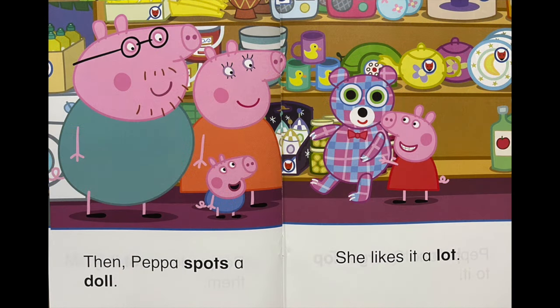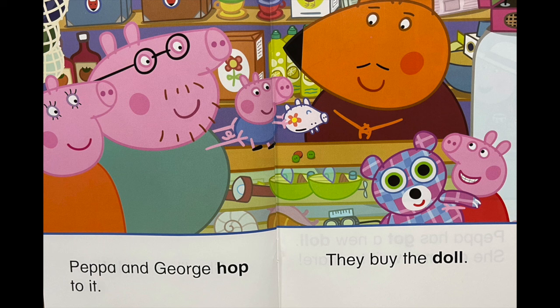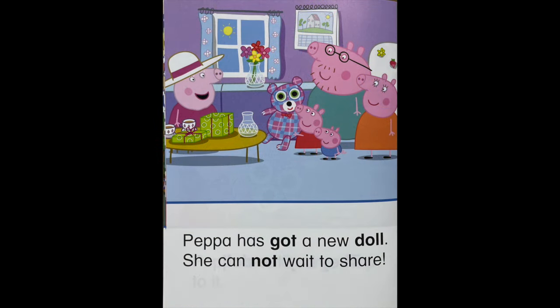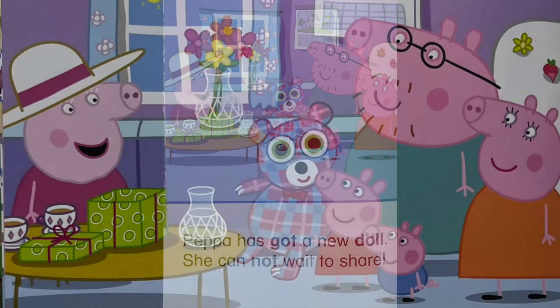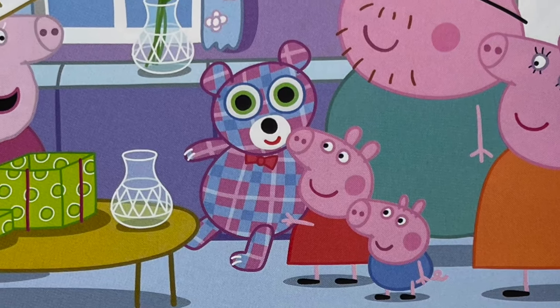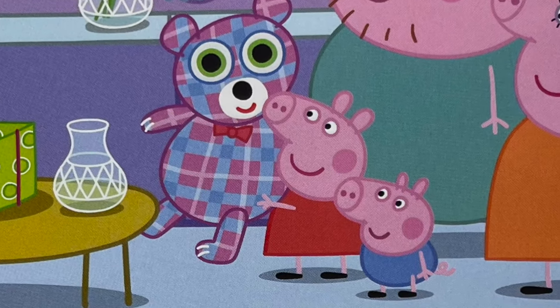Then, Peppa spots a doll. She likes it a lot. Peppa and George hop to it. They buy the doll. Peppa has got a new doll. She cannot wait to share. Bye-bye.